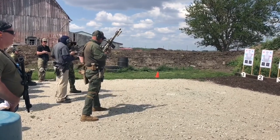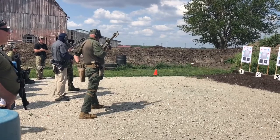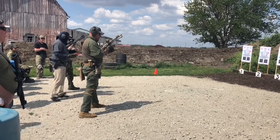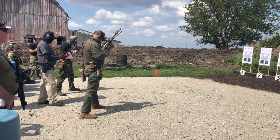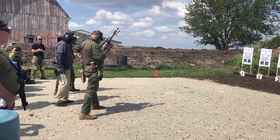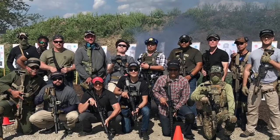I apologize for not getting more b-roll. This class was during my video break, and I really just wanted to enjoy the class as a student and not have to worry about content. I'll post a link down below for Front Sight Solutions. I hope to see you out there someday. This has been John, the Practical Tactical Minimalist. Be safe out there.